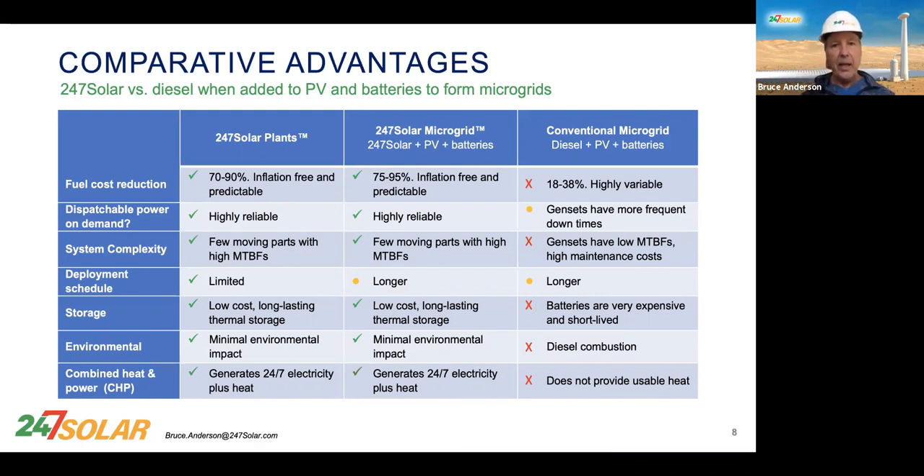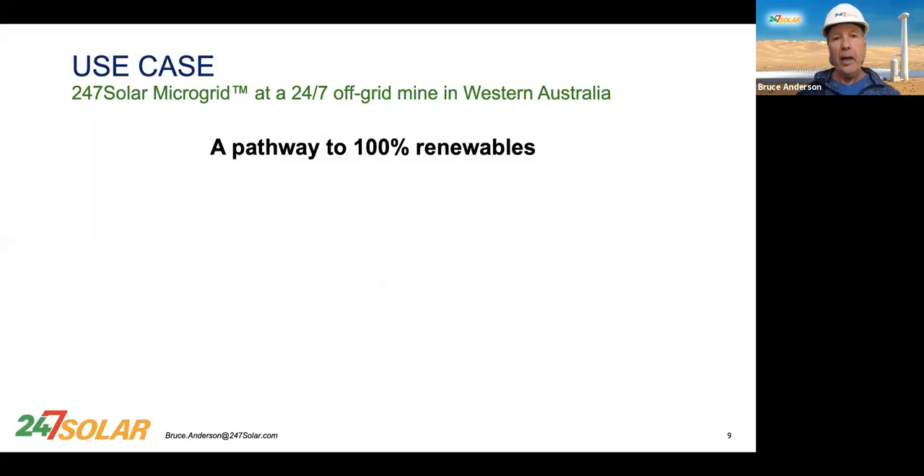This high-content slide doesn't require you to pay attention to all the words. What it's doing is comparing our plants and our microgrid to conventional microgrids across a wide range of categories and characteristics. Please contact me if you'd like a copy of this presentation, but right now just focus on the color — green is good, red is bad. There are just so many ways these microgrids can improve your life compared with conventional diesel microgrids. And again, they offer a path to 100% renewables.